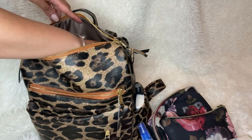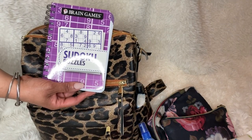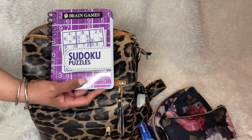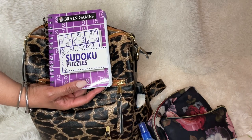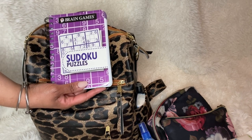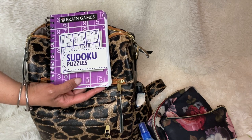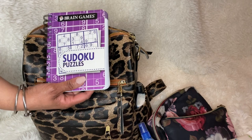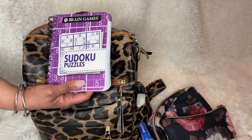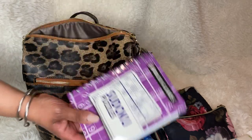I like to travel with some type of Sudoku puzzle to ease anxiety a little. I don't want to be sitting and scrolling on my phone when I'm bored or anxious — I'd rather be doing something like working on a puzzle instead of staring at a screen.